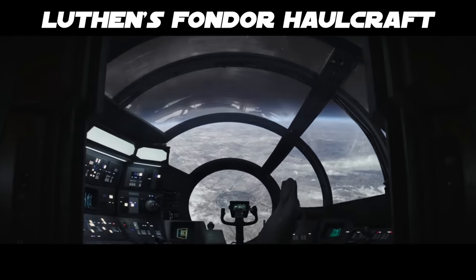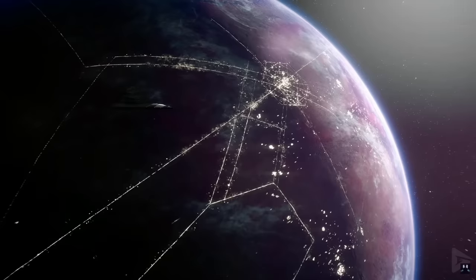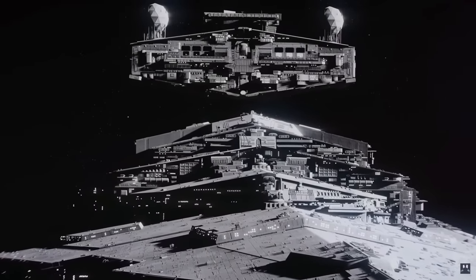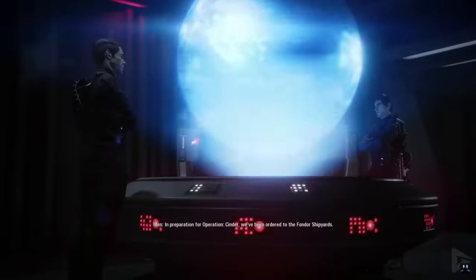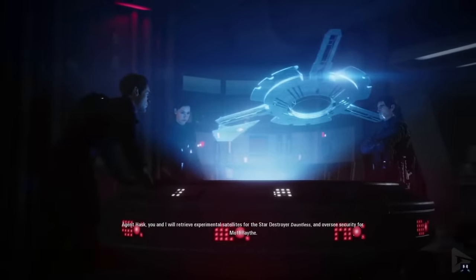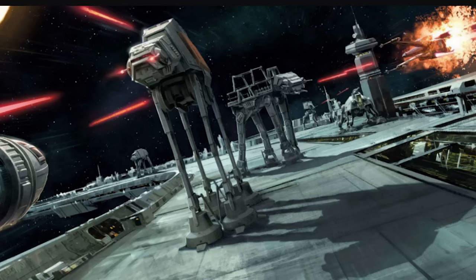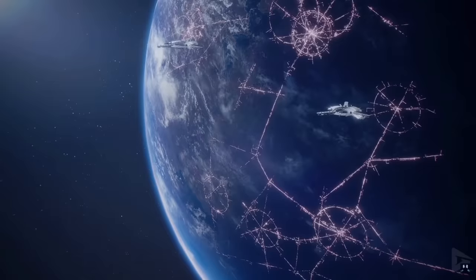This is a Fondor Hallcraft. Fondor was a planet in the Colonies region that had been a highly advanced, lesser Coruscant, with cities and manufacturing covering most of the surface way back since the time of the Old Republic, still booming into the Imperial era. Their main industry was starship construction, and though it mostly focused on civilian craft, by 19 BBY onward it was securing a lot of Imperial contracts, forming the triad of shipyards that fueled the Empire — Kuat, Fondor, and Scarif — with dozens of massive shipyards both on-world and in orbit.